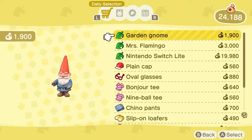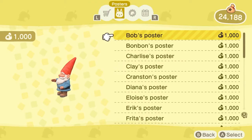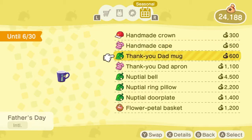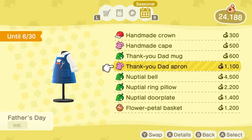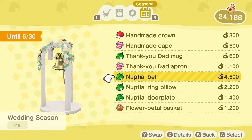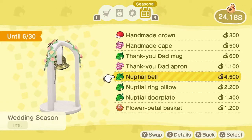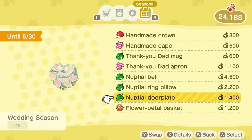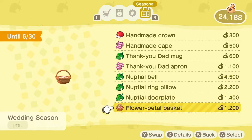Hopping into Nook Shopping, going into the special items and all the way over to the calendar — oh my goodness, look at all of these new things. We have the handmade crown, the handmade cape, the thank you dad mug, the thank you dad apron, the nuptial bell — wow, that's a new item, we don't have that — the nuptial ring pillow, nuptial door plate, and the flower petal basket.